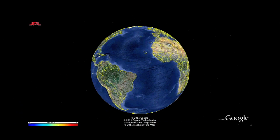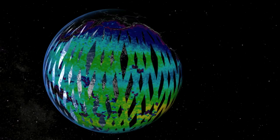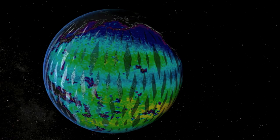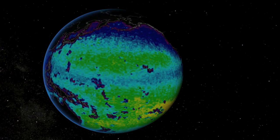The new map is a composite of the first two and a half weeks of data gathered since Aquarius became operational on August 25. It demonstrates Aquarius' ability to detect and clearly display large-scale salinity distribution features.